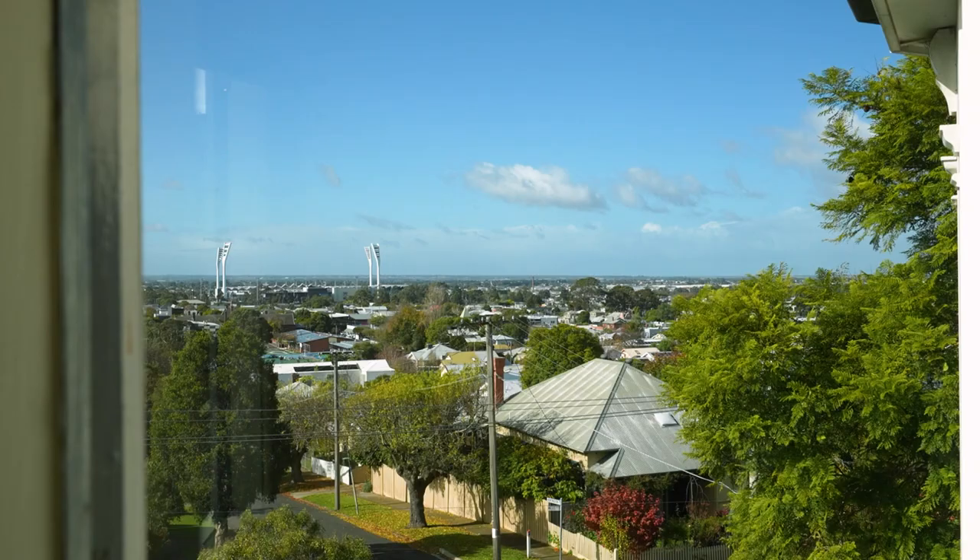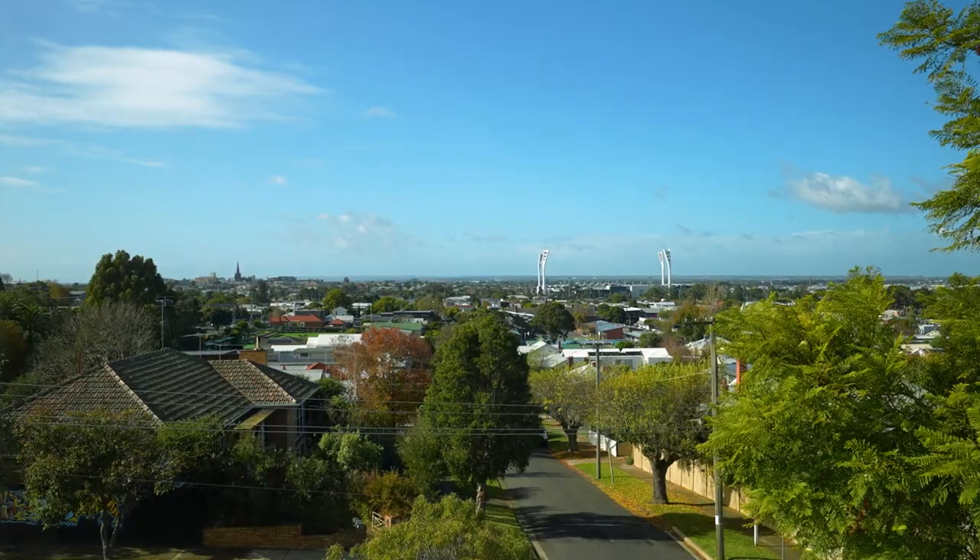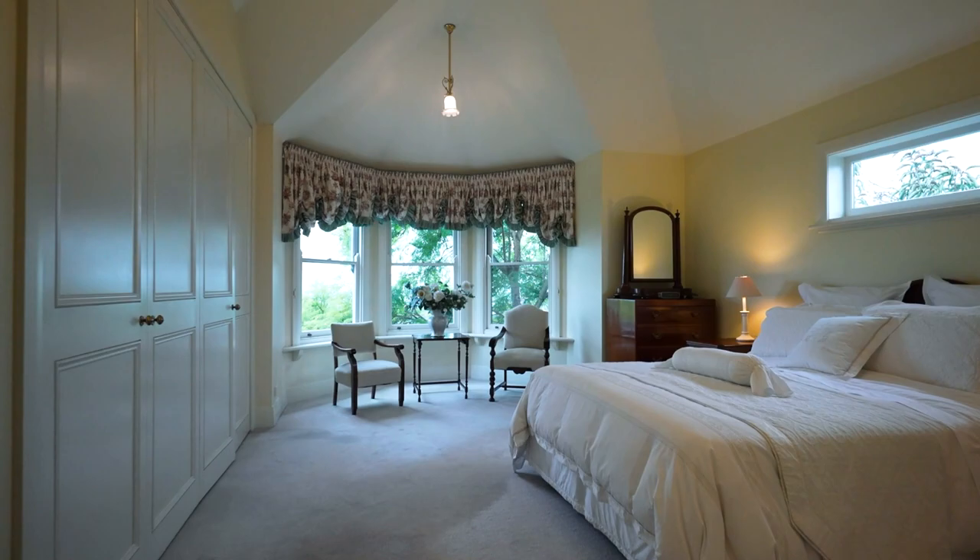The upstairs level showcases far-reaching views over the Geelong city, capturing the GMHBA Stadium and magnificent architecture of the St Mary's Church.